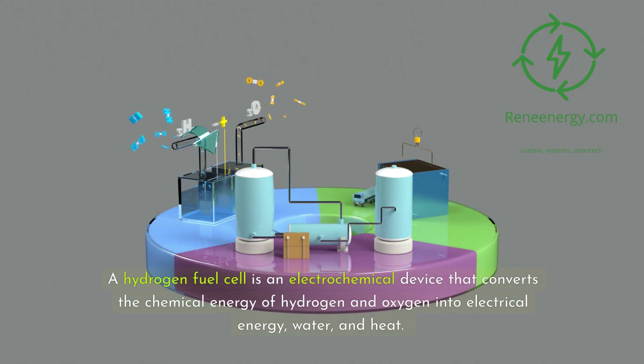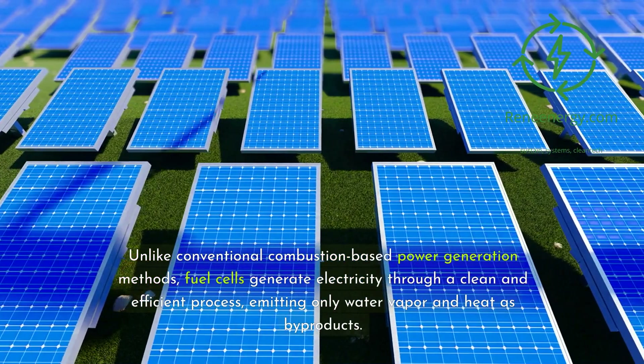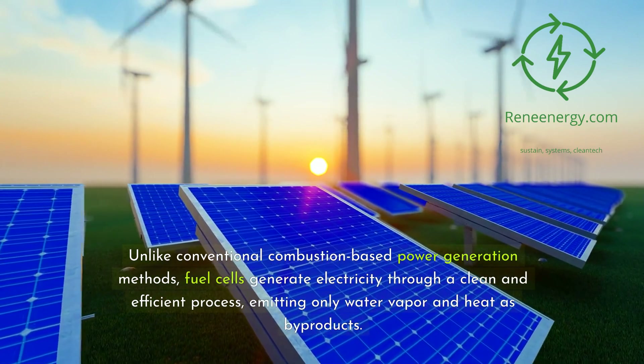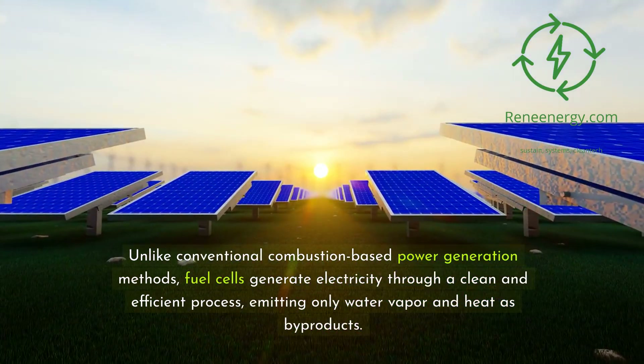A hydrogen fuel cell is an electrochemical device that converts the chemical energy of hydrogen and oxygen into electrical energy, water, and heat. Unlike conventional combustion-based power generation methods, fuel cells generate electricity through a clean and efficient process, emitting only water vapor and heat as byproducts.